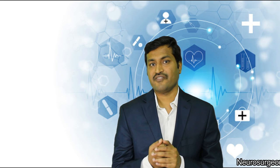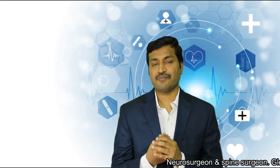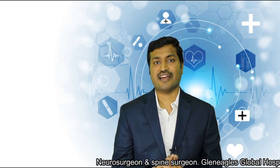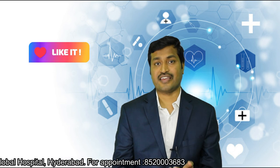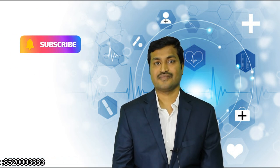If you follow these things, we can probably decrease the chances of sciatica by 90%. Also, avoid smoking and avoid drinking, as these two habits have also increased sciatica significantly. Thank you.